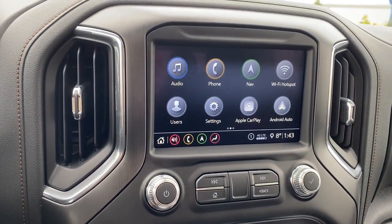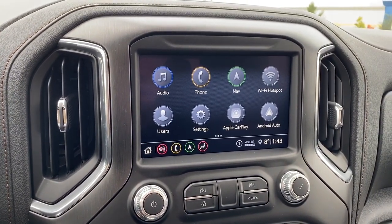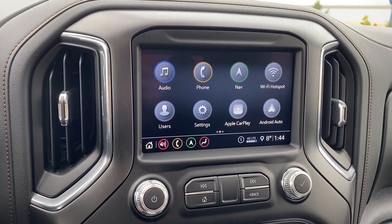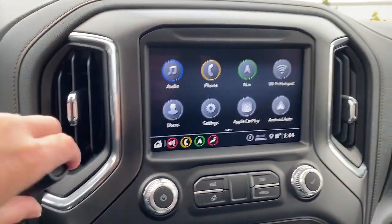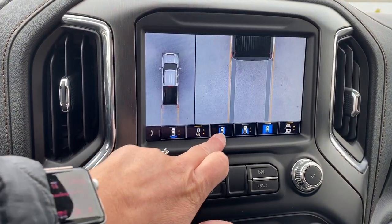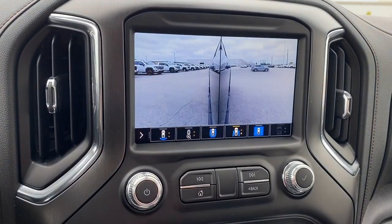Down below, we have GMC's infotainment center, complete with Apple CarPlay and Android Auto. This screen displays the outside temperature, the time, and it's also equipped with navigation. This screen doubles as our backup camera, and we're able to change the camera view by pushing the buttons located on the bottom of the screen.